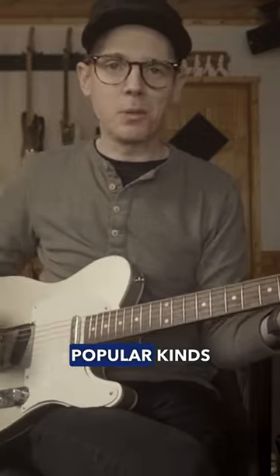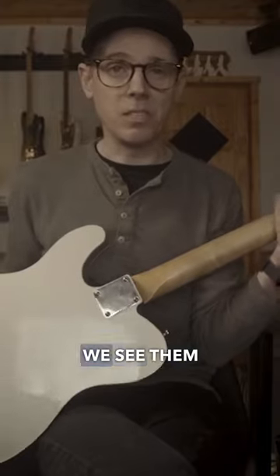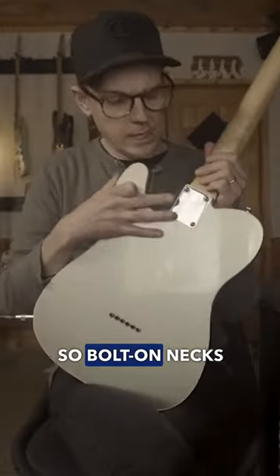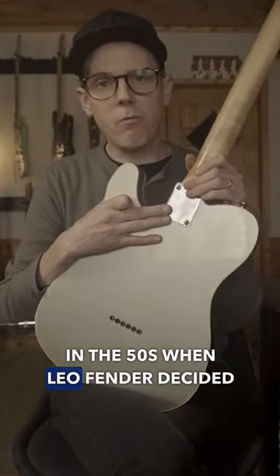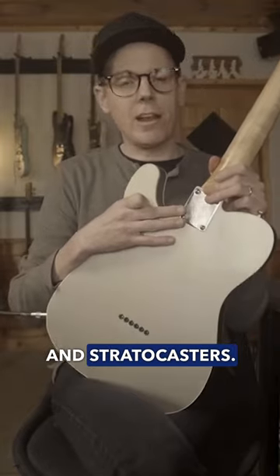Absolutely, one of the most popular kinds of necks is the bolt-on neck. We see them on Fenders, we see them on Stratocasters, we see them on Telecasters. Bolt-on necks came into prominence in the 50s when Leo Fender decided to start slapping them on Telecasters and Stratocasters.